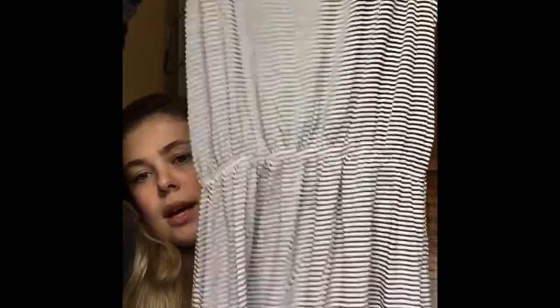The first piece I found was a super cute black and white striped dress which is originally from H&M. It was nine dollars. It's like this and it cinches in around your waist.